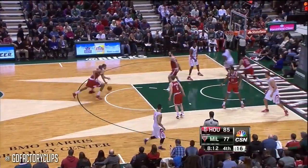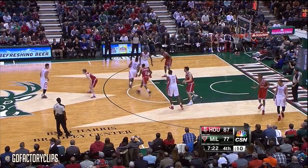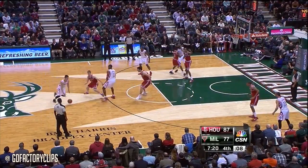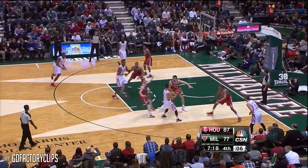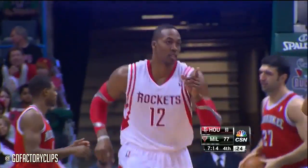Parsons with a nice pass to Dwight. Jeremy Lin stays in the game — Walters gets really picked by Dwight on that pick-and-roll.